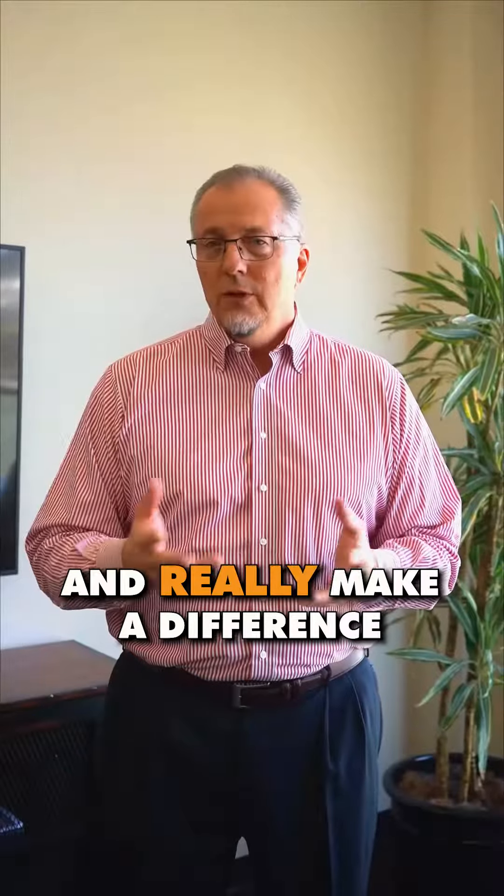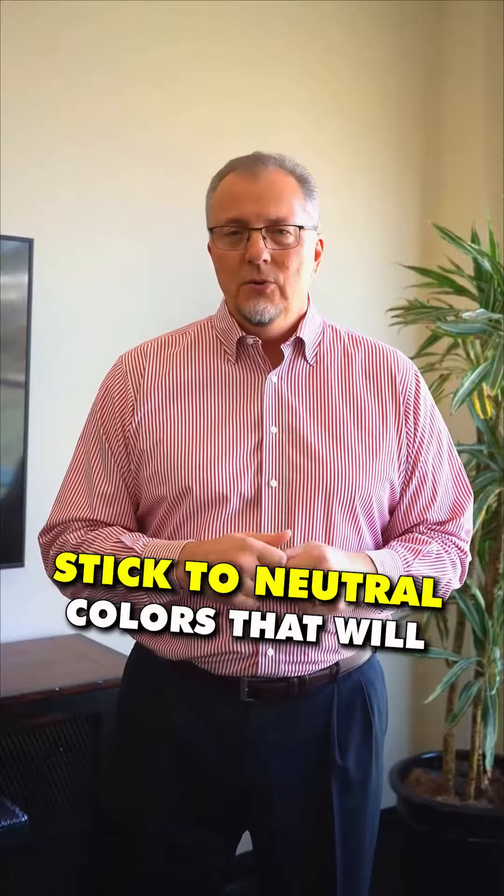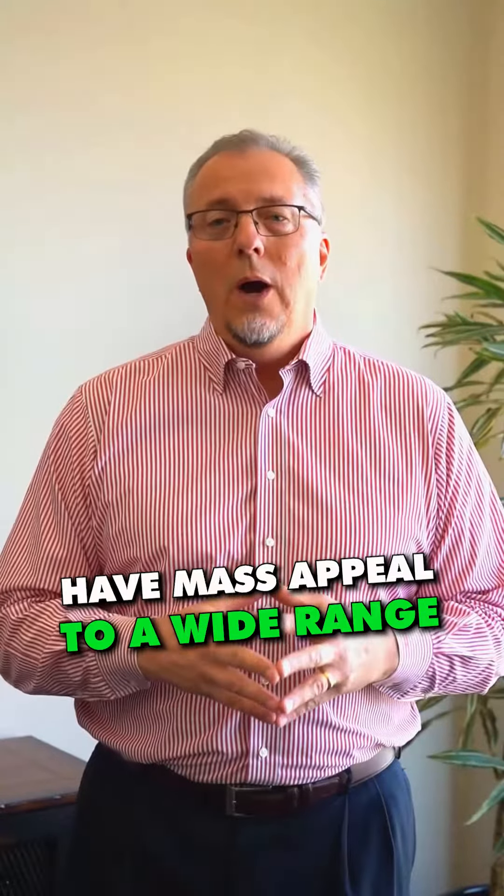Five, add a fresh coat of paint and possibly upgrade the carpet. These are two areas that can have the most significant return on investment and really make a difference in the home. Stick to neutral colors that will have mass appeal to a wide range of buyers.